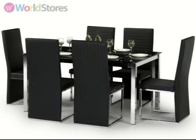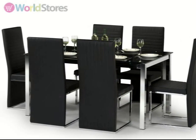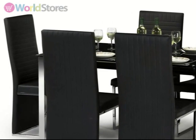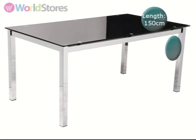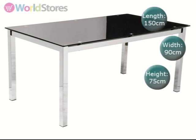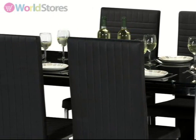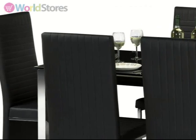Bring elegant style into your home with the Tempo 160cm glass top dining table with 6 chairs. A 150cm coloured tempered glass top stands firm on chrome legs, creating an impact whenever you see it. Comfortably seating up to 6 people, this set is ideal for planned and impromptu dinner parties.